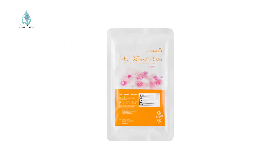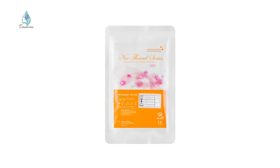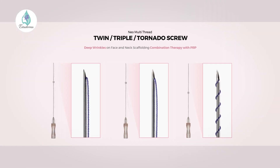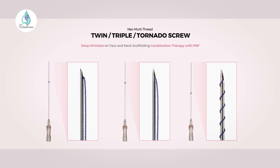Cog threads have barbs that latch into your skin, like small fish hooks, to provide support and lift parts of your face. Areas treated with Cog threads include the jawline, neck loose skin, cheeks, wrinkles around the mouth, and eyebrows. Screw threads are made up of one or two intertwined threads and are used to help restore volume to sunken parts of your skin as well as improve wrinkles.